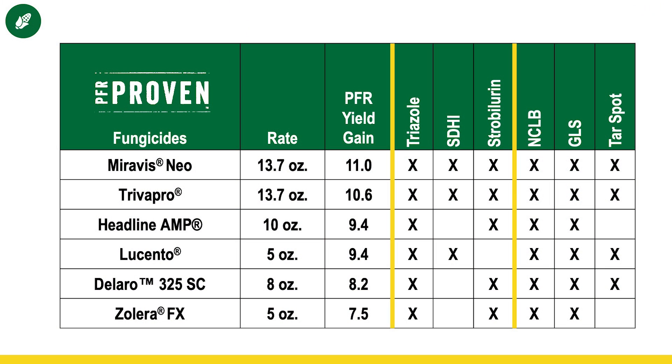When it comes to making the application, we have to pick what product to use. We have six products that are PFR-proven, and you can see them listed on your screen. The one thing they all have in common is they contain multiple modes of action — having multiple ways of attacking the disease and fungus gets us better control. Those are the products that have risen to the top in our testing. I'm not too concerned about which brand of fungicide to use, but choosing one with multiple modes of action is most important.